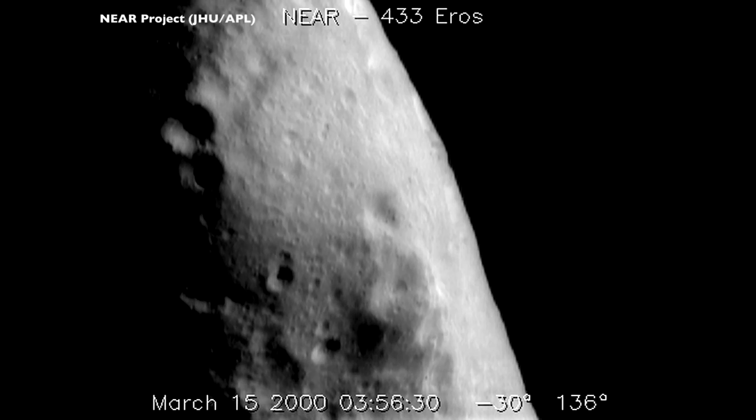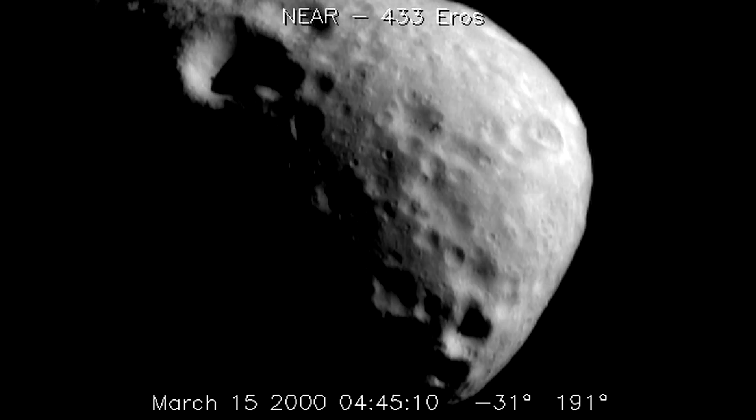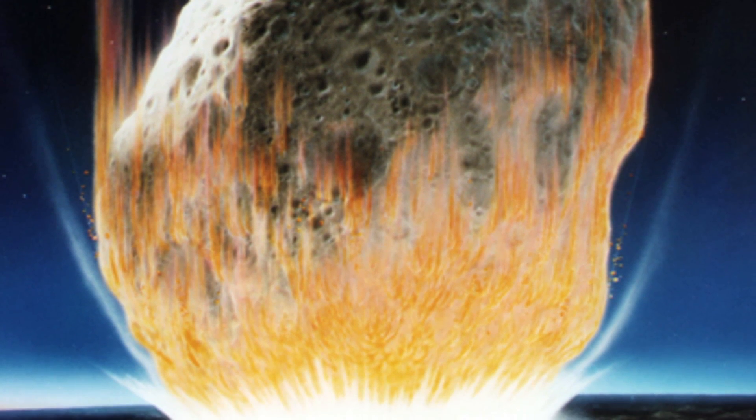Iridium is found in very low concentrations on our planet but it's found in quite high concentrations on asteroids and meteorites. Physicist Luis Alvarez in the early 1980s pointed out that there is a very thin geological layer — the so-called KT boundary — in rocks from 65 million years ago which is rich in iridium, at a hundred times the normal concentration. This is believed to come from the asteroid that hit the earth and killed all the dinosaurs, because it vaporized and put a layer of iridium around the world. It wasn't the iridium that killed the dinosaurs — they were killed by the explosion — but it was the iridium that left the signature that let us understand what had happened.